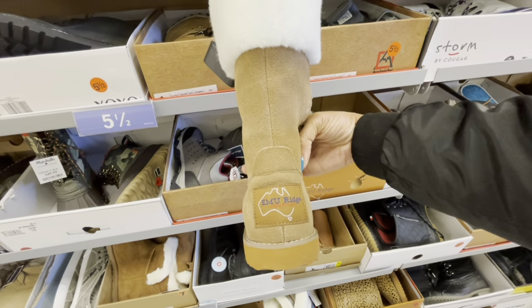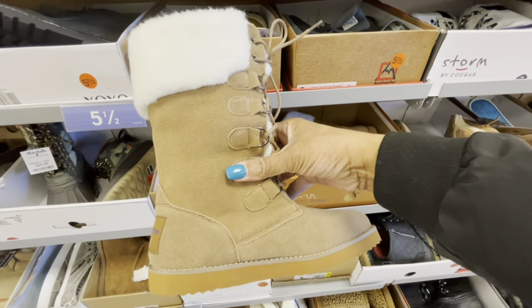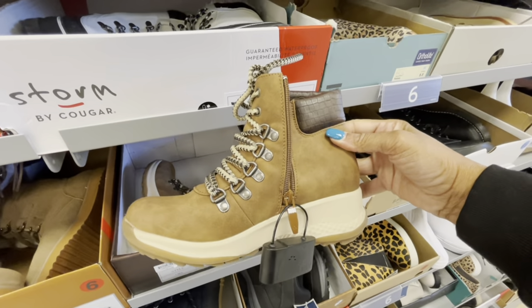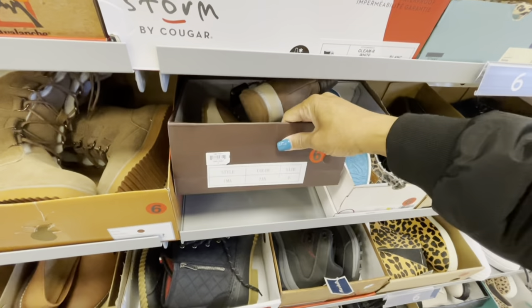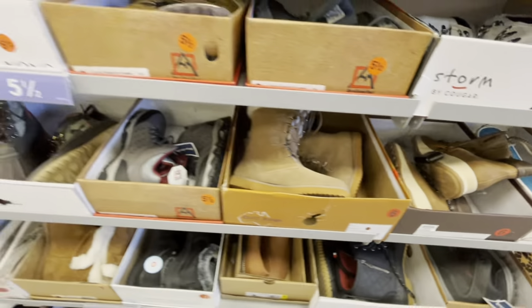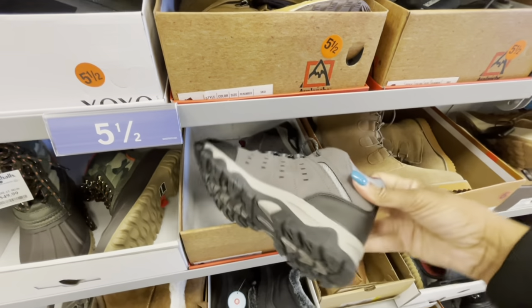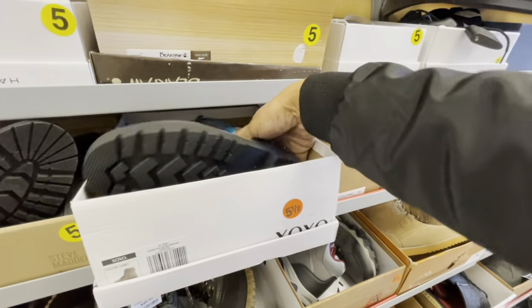So these are EMU Ridge — these are really nice, they're $70. These are $40 right here, not sure who the make is — Extreme. These are Avalanche as well, going for $35. They have a lot of Avalanche shoes here. I see some XOXO boots.